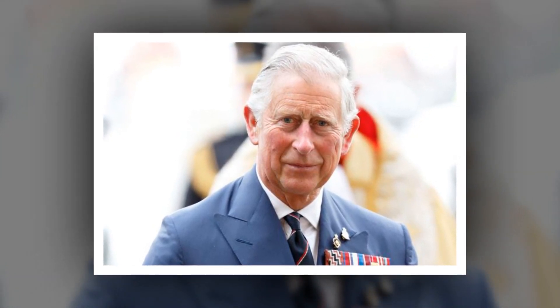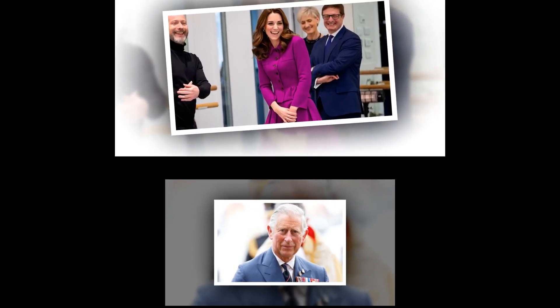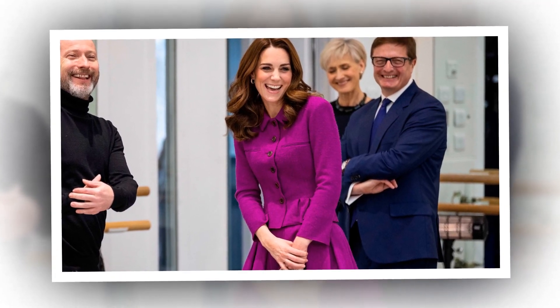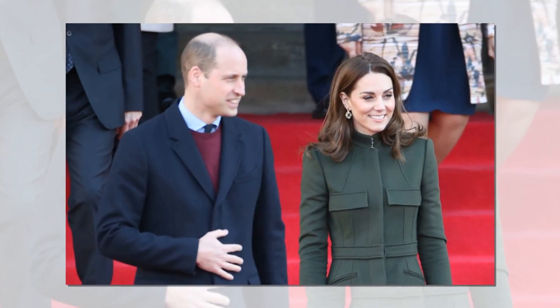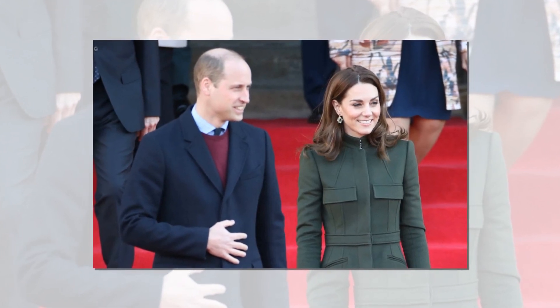The 41-year-old constantly stands out in crowds, wearing anything from cobalt and pastel blue dresses to deep red and fuchsia pink evening gowns. Kate's ability to pull off a variety of outfits, according to celebrity stylist and royal fashion expert Miranda Holder, boils down to one easy styling tip. Each person is assigned a skin season based on the tone of their complexion, hair color, and eye color.